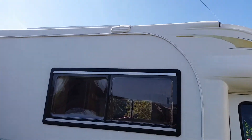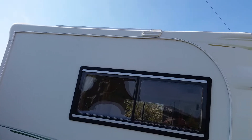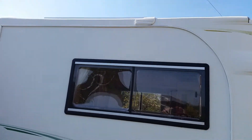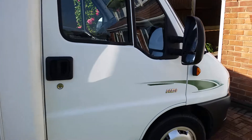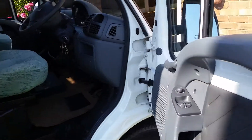On the roof there's a 100-watt solar panel and a 200-watt solar panel. I was surprised at being able to get so much solar on a vehicle of this size but I'm rather pleased with that.